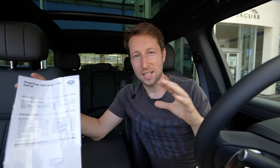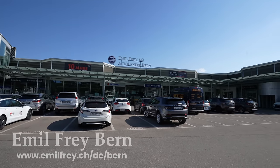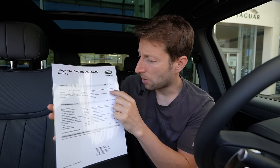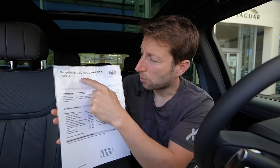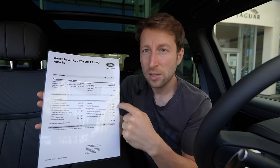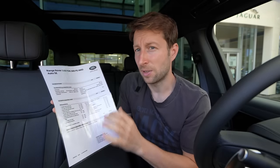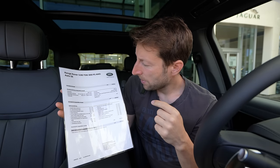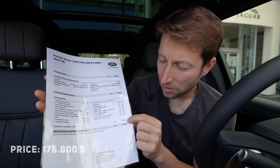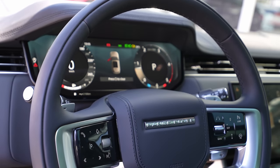If you are in Switzerland or around Switzerland and you want to buy the car, test drive it, or see it, check out Emil Frey in Bern — I'll leave the link in the description. The starting price of this model is 146,800 francs. With all the options I'll explain as we go, the final price goes to around 170,220 francs. It's a high price, but this car is just incredible.